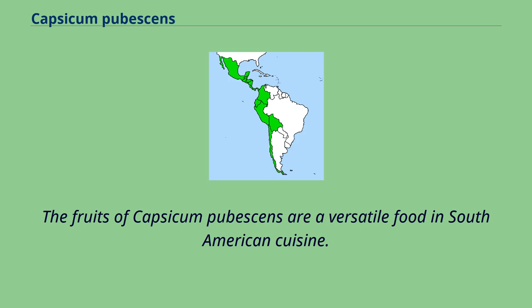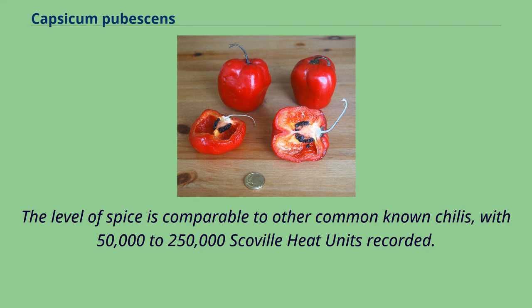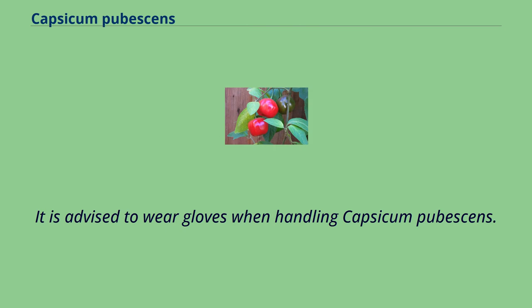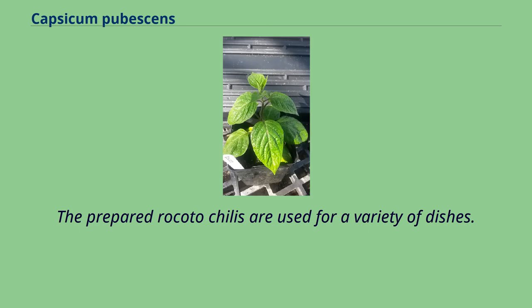The fruits of Capsicum pubescens are a versatile food in South American cuisine. The flesh is thicker than that of other chilies, closer to the consistency and size of bell peppers. The level of spice is comparable to other common known chilies, with 50,000 to 250,000 Scoville heat units recorded. The seeds and white membranes, which contain most of the spice, are cut out. It is advised to wear gloves when handling Capsicum pubescens. To reduce the spiciness, the fruits can be boiled.